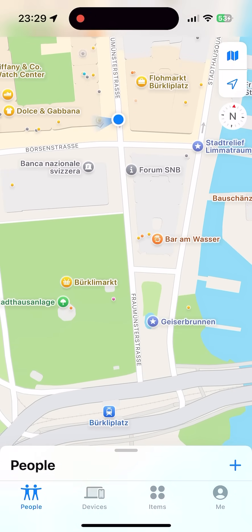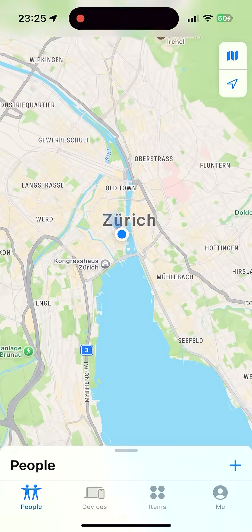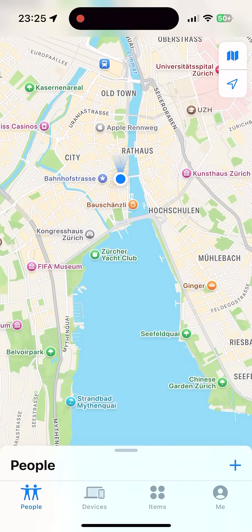As you can see on Apple Maps, my location is updating in real time, so this GPS spoofer really works. You can also install it directly on your iPhone. I hope you find the video useful.